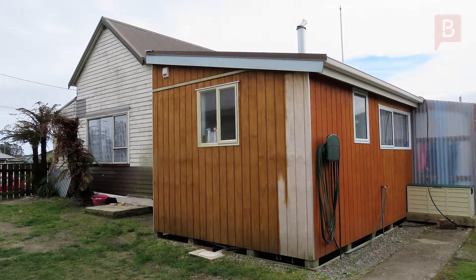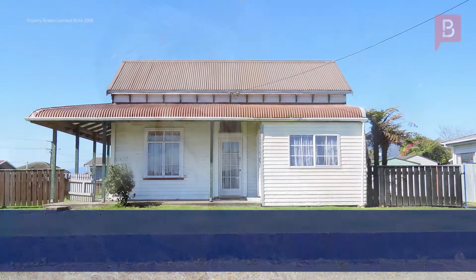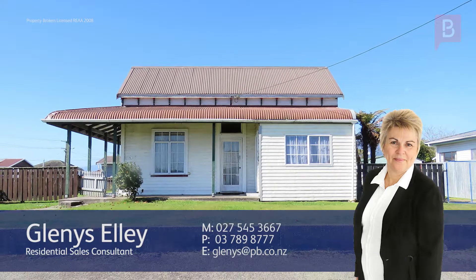Call Glenna Sally for a look through today. Glenna Sally at Property Brokers Westport. Thanks for watching. If there's anything you'd like to know about property, give me a call today. I'd love to hear from you. Call Glenna anytime on 027 545 3667.